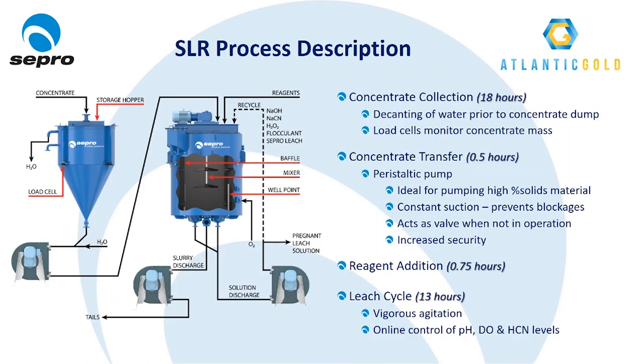To give a better idea of how the SLR works, here's a brief process description. The SLR is made up of two primary components: the concentrate storage cone and the agitated leach vessel. Concentrate, periodically discharged from the Falcons, is collected in the concentrate storage cone. Weight sensors track the mass of concentrate stored within the cone until a full batch is collected — in this case approximately 3,000 kilograms. When the cone is full, the concentrate is pumped to the agitated leach vessel.